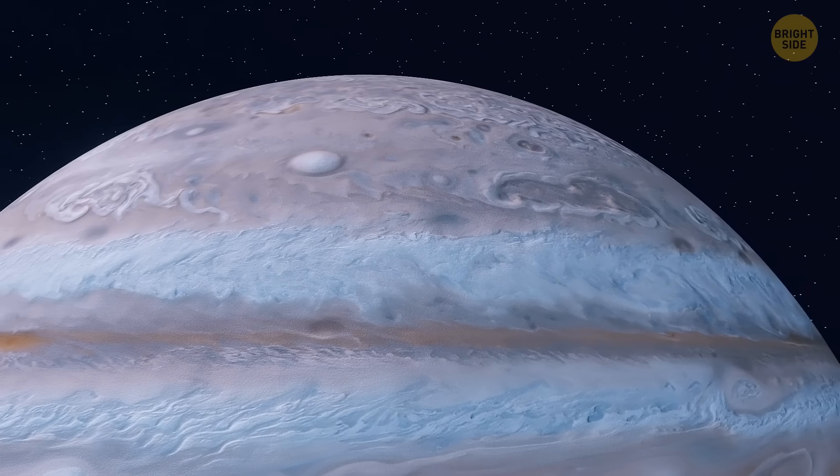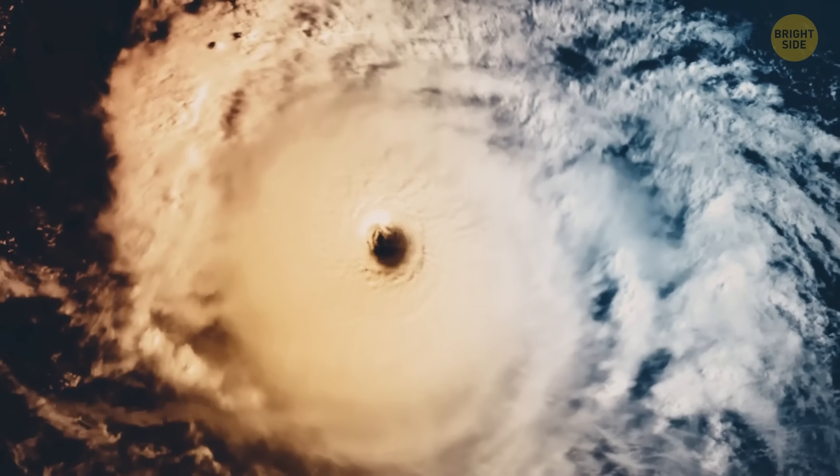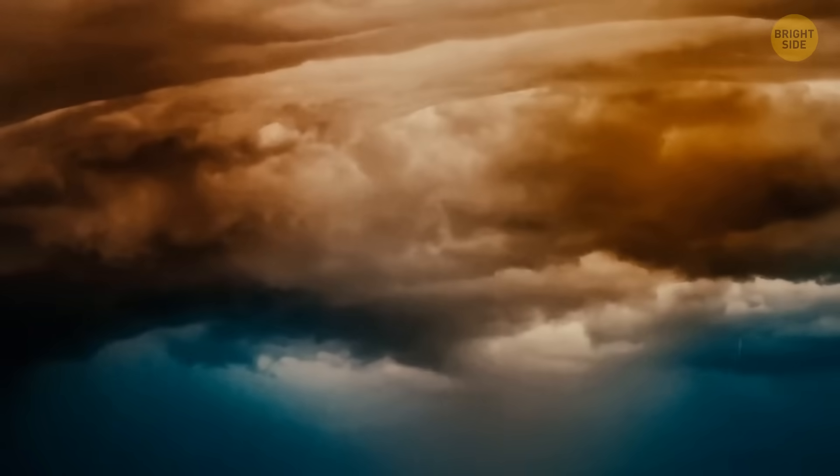This planet has an atmosphere that consists of hydrogen and helium gas. During your descent, you admire thick brown, yellow, red, and white clouds. They make the planet look colorful and beautifully striped.